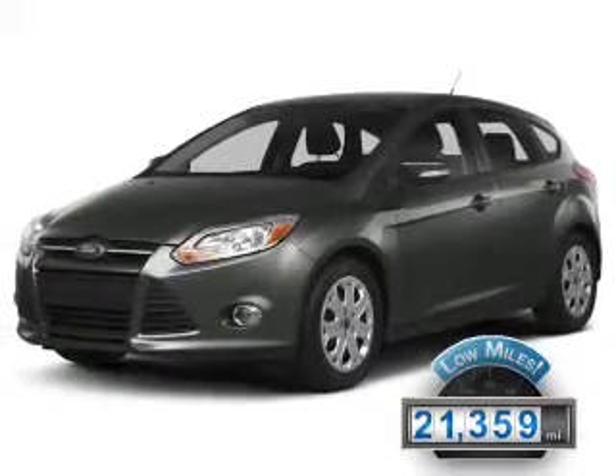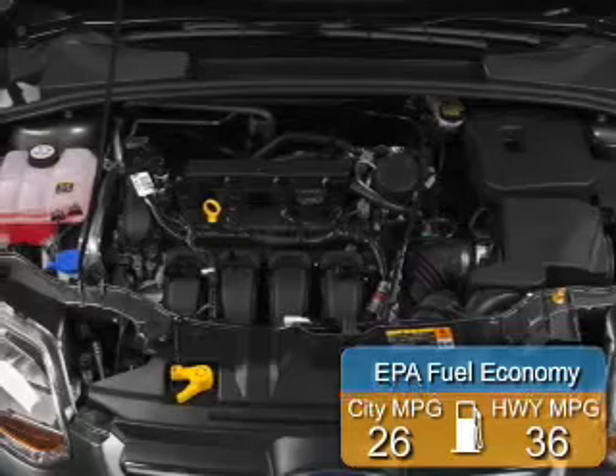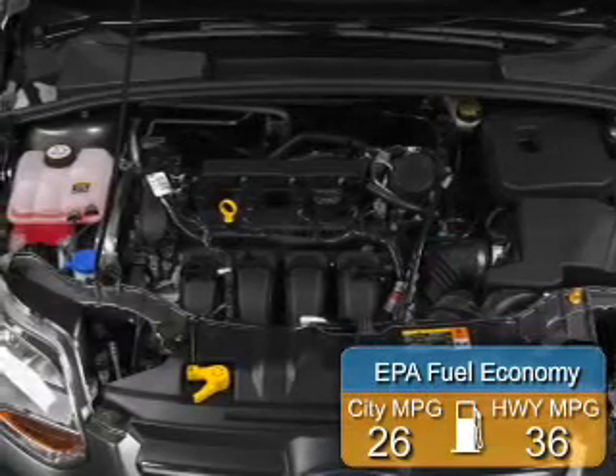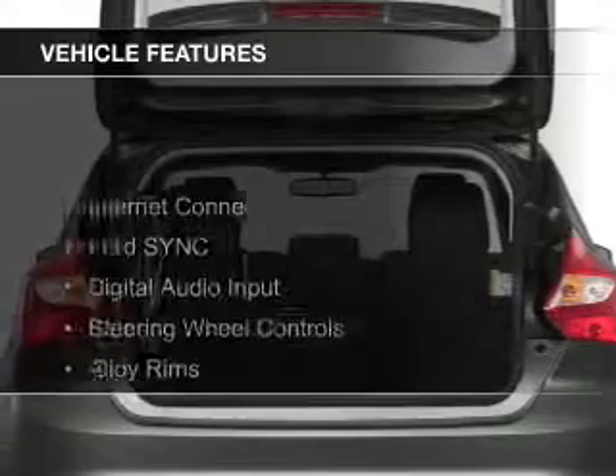With fewer than 25,000 miles, this vehicle has a long road ahead. Great fuel efficiency saves you money by requiring fewer trips to the gas station. The features include internet connectivity,